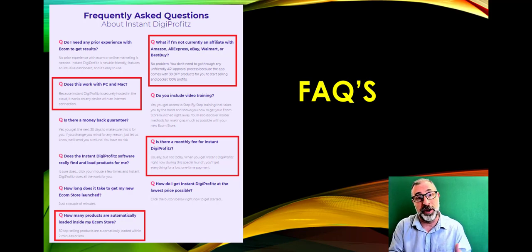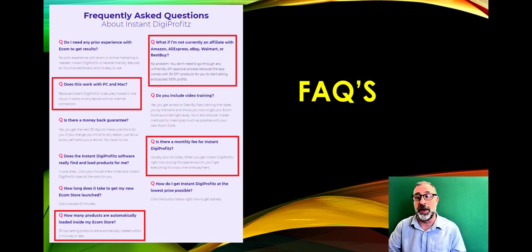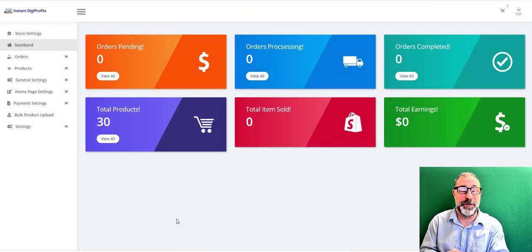What if you're not currently an affiliate on Amazon, AliExpress, or Walmart? No problem — you don't need to go through any API approval process because the app comes with 30 products already loaded in. Is there a monthly fee? Normally yes, but not during this limited launch period. How many products are pre-loaded? 30 — products you can sell right away without any approval.